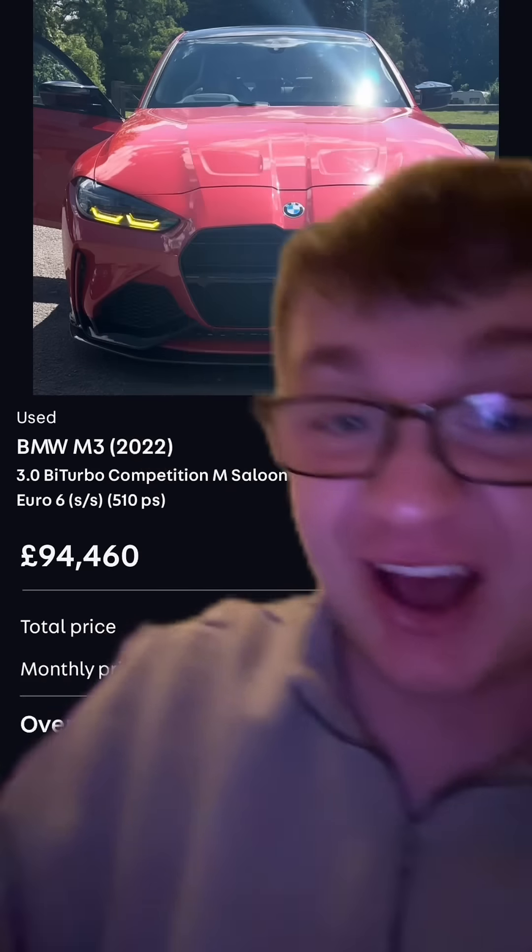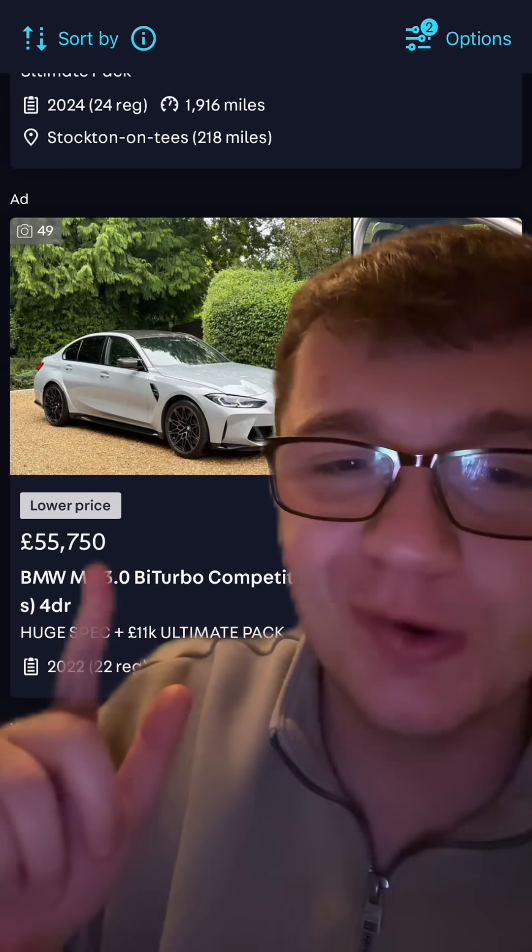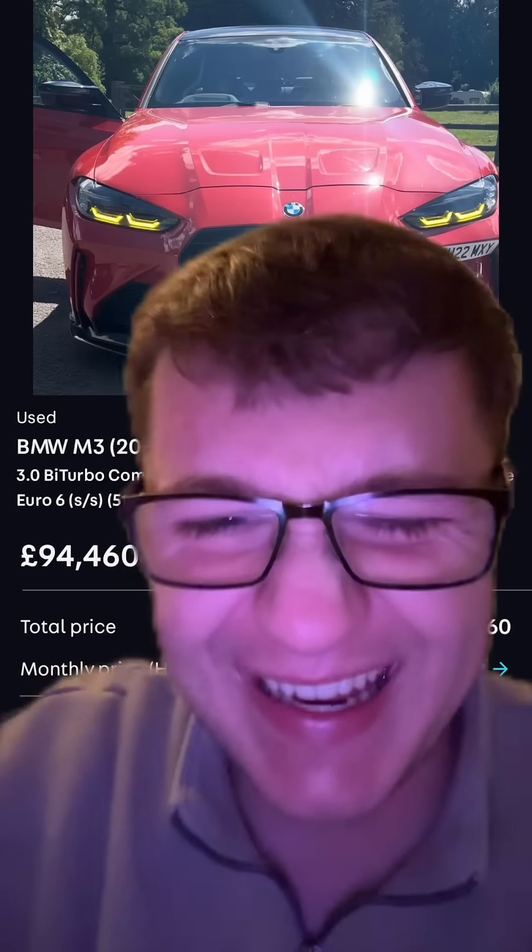Because everyone that knows anything about cars knows it is. Here's a car that is exactly the same age, has a little bit more miles on it, and it's £40,000 cheaper. I'm sorry, but if you buy this, you're an idiot.